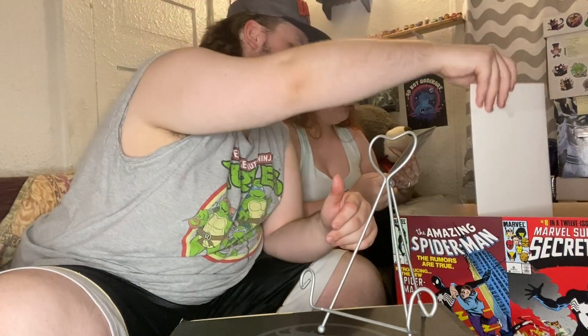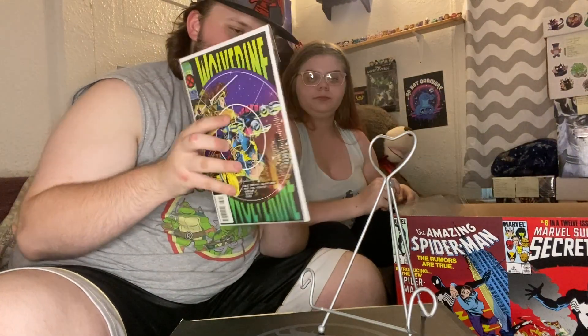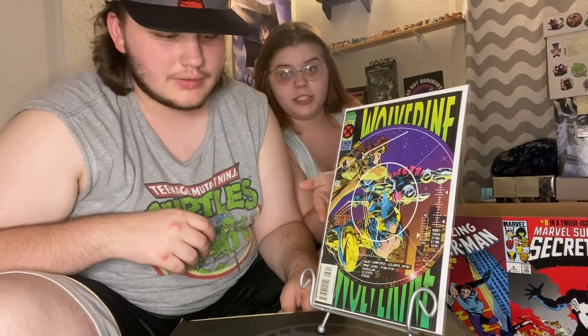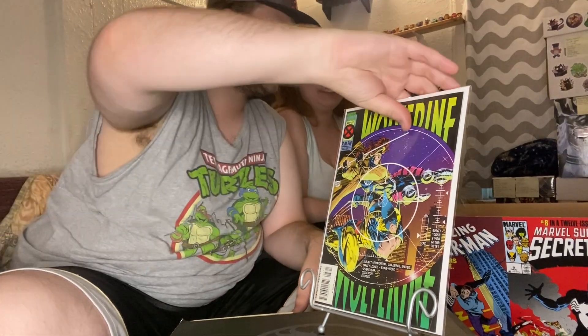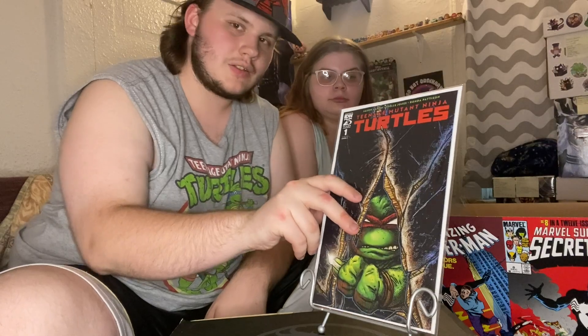And then Wolverine issue 87 with Wolverine and Gambit — it's the direct edition. Yeah, it was the 90s, there was a lot of that going around. And just for fun, we'll show the first issue of the newest Turtles run that everybody is so excited about.